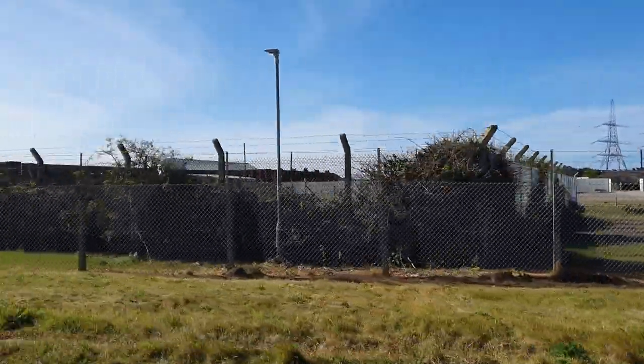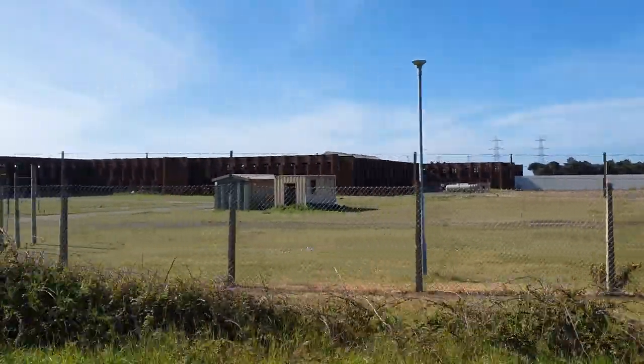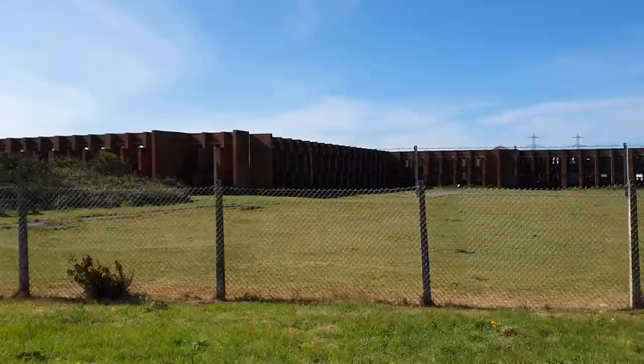The ranges and barracks within Lyd have been in use for over 150 years and are set on the shoreline across the area known as Romney Marshes.